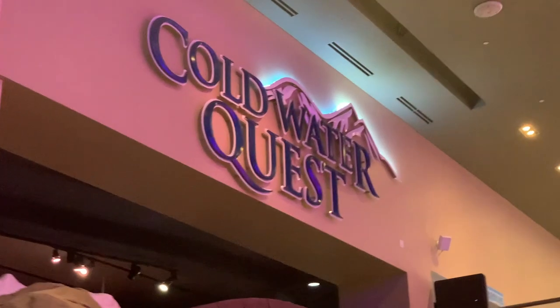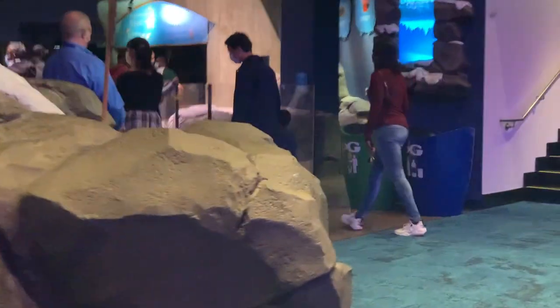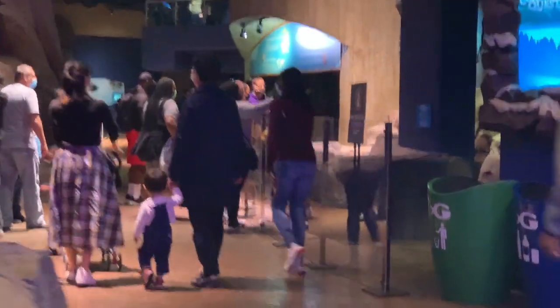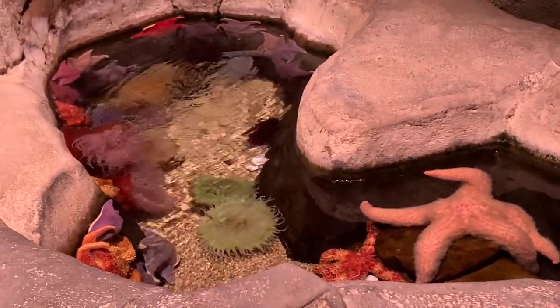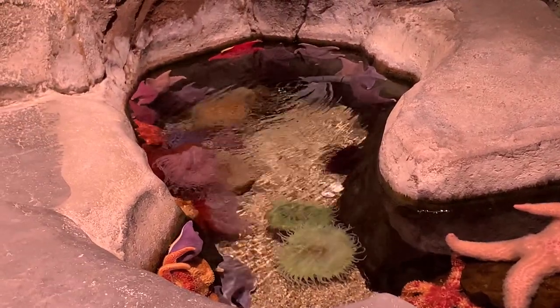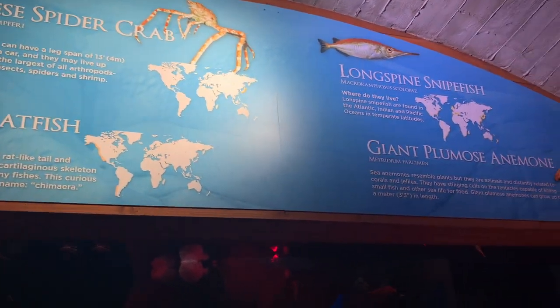Cold ocean waters teem with fish and marine mammals, just as they do in Cold Water Quest. Beneath our waves, curious animals like Australian weedy sea dragons, Garibaldi damselfish, and Japanese spider crabs hang among rocky ledges and kelp forests. This gallery is home to some of the world's coldest ocean animals, including sea otters, penguins, and more.